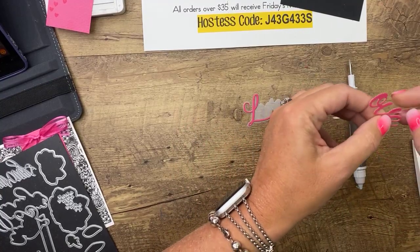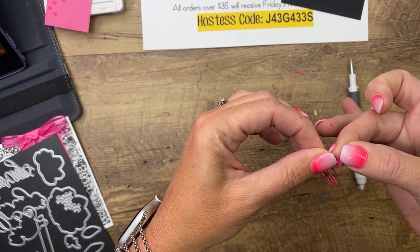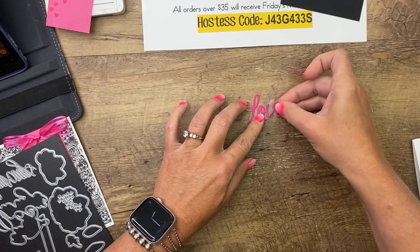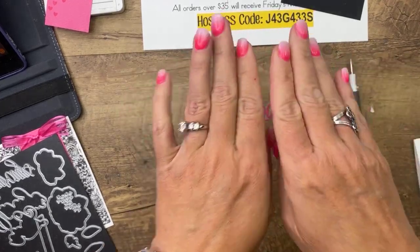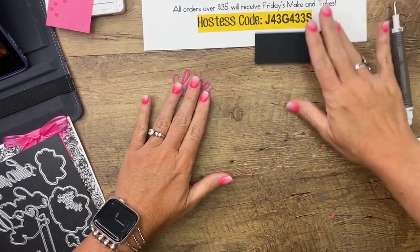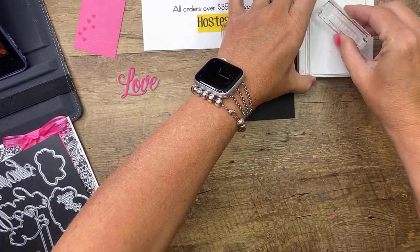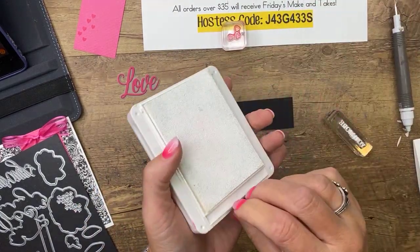The words come out in two pieces — don't freak out, it's supposed to be that way. You can cut your adhesive sheet into strips so it has a split in the peel, which makes it much easier. So we've got that, and now let's emboss the 'you' and 'more' — Love You More — with white craft ink on basic black and then emboss it with white embossing powder.